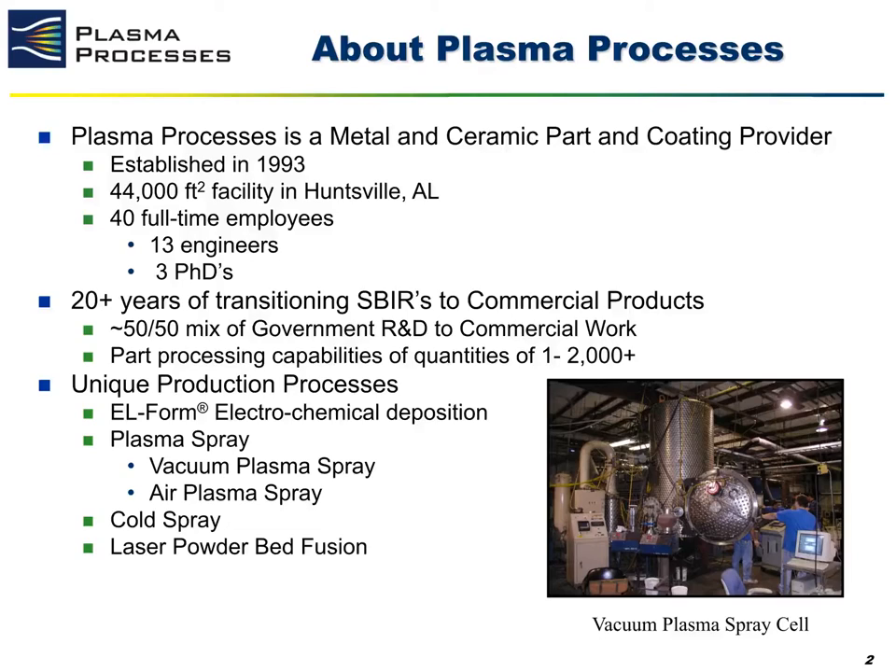Electroforming is an electroplating technique that takes place in molten salt solutions. This is a process unique to us and is used to process materials that traditionally cannot be electroplated in an aqueous environment. For this technique, we specialize in processing platinum group metals. Our other core production technique is plasma spray, of which we have two unique variants: vacuum plasma spray, where we are able to process oxygen sensitive materials as well as substrates, and air plasma spray, which we commonly use to produce oxide ceramic coatings.